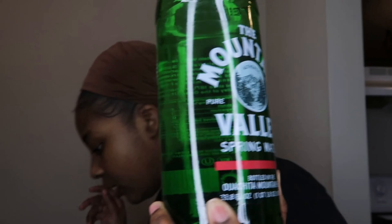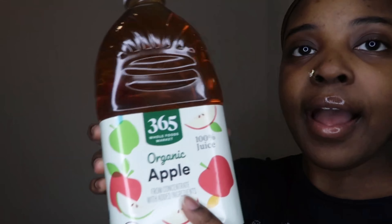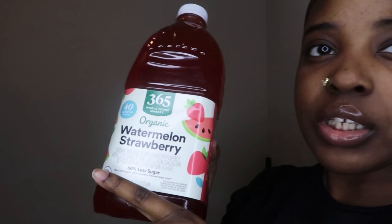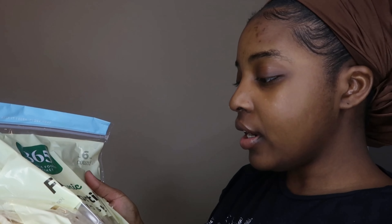I got some Mountain Valley spring water — three bottles. Some pasta sauce: the Italian herb kind and a tomato basil kind. Some apple juice because you know I love apple juice. I also got a watermelon and strawberry juice — I'm hoping that one's good, it says 60% less sugar. And some tortillas — I know, another type of bread, but I'm trying.